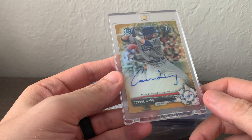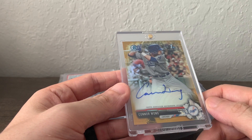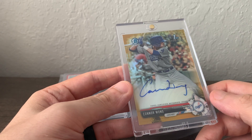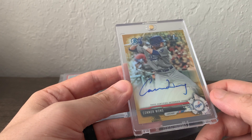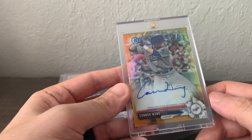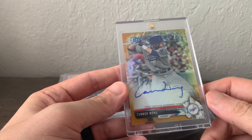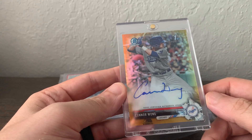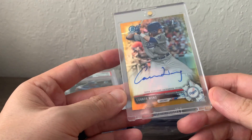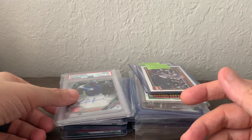From the blowout forums I got this Connor Wong gold out of 50. I believe he's with the Red Sox now. I looked at his numbers over the winter and they looked really good, so I went ahead and picked it up. I know it won't gem — it has a pinched corner and another weak corner — but it's still a good looking card and I got it for very cheap for a gold card.